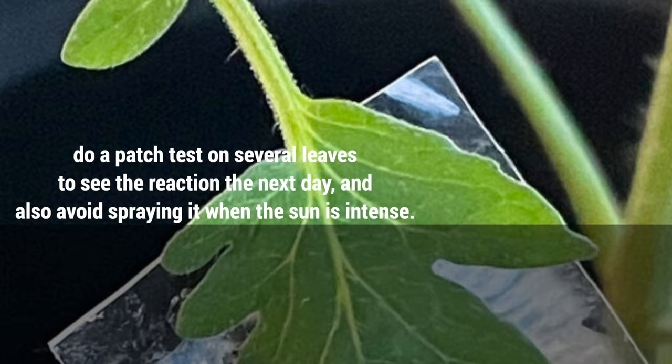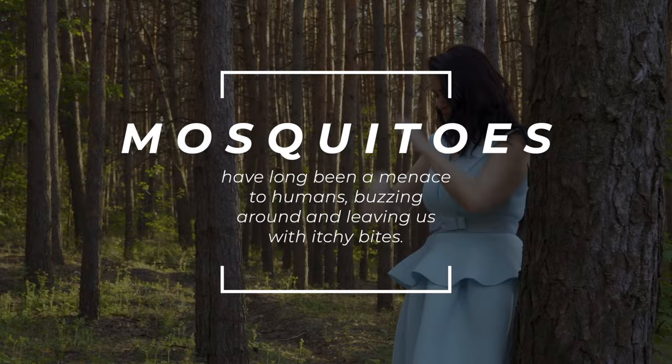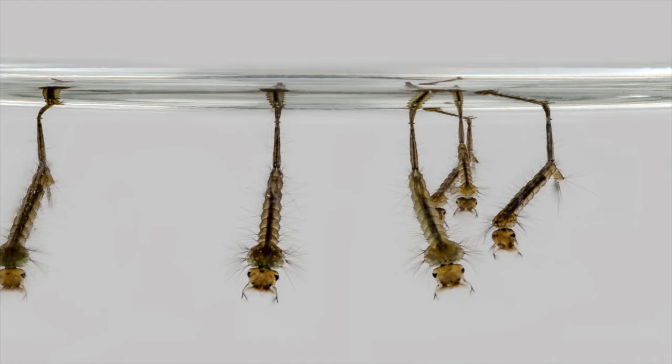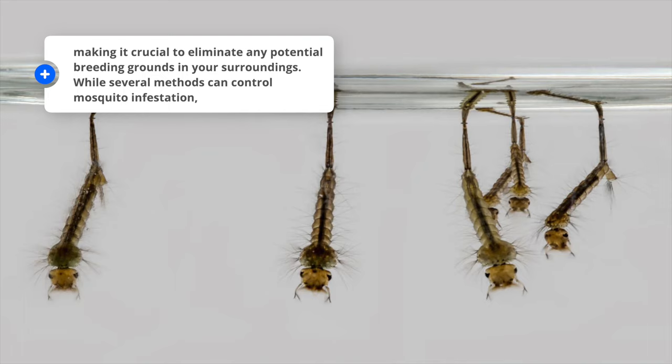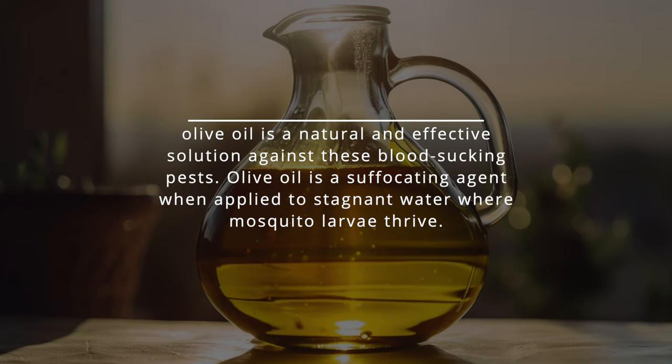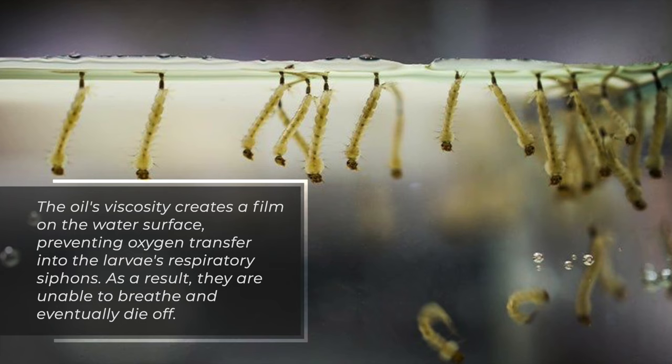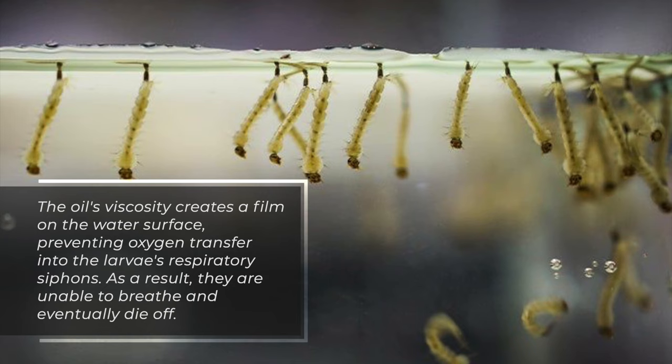Mosquitoes have long been a menace to humans, buzzing around and leaving us with itchy bites. But the real culprit lies in their larvae. These tiny creatures need stagnant water to survive and reproduce, making it crucial to eliminate any potential breeding grounds in your surroundings. Olive oil is a natural and effective solution against these blood-sucking pests. Olive oil acts as a suffocating agent when applied to stagnant water where mosquito larvae thrive. The oil's viscosity creates a film on the water surface, preventing oxygen transfer into the larvae's respiratory siphons.